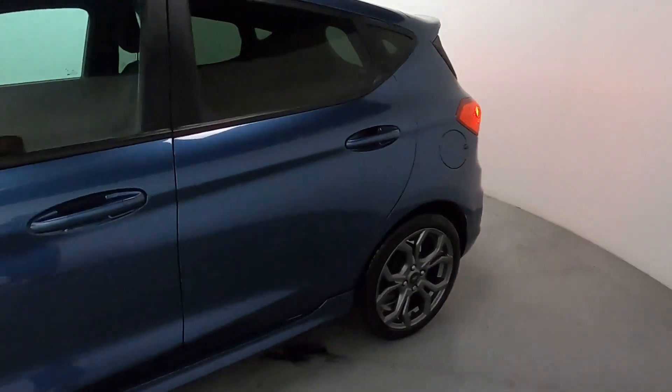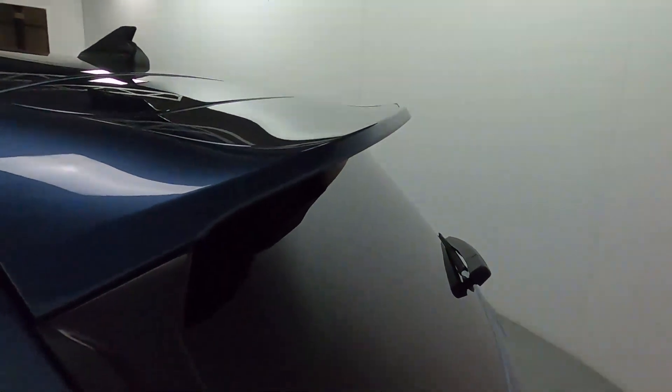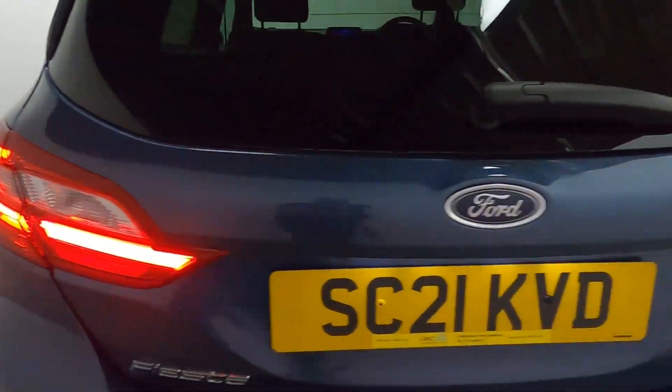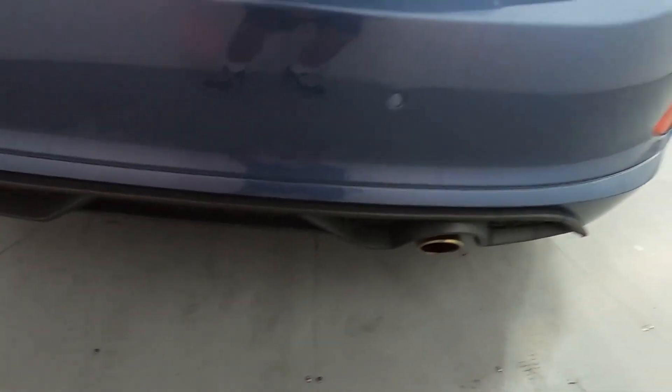Coming around the side you've got tinted side and rear glass with this nice big lip spoiler on the top of the boot lid, these nice horseshoe shaped LED rear lights as well as rear parking sensors, and this all blacked out diffuser at the bottom of the bumper.